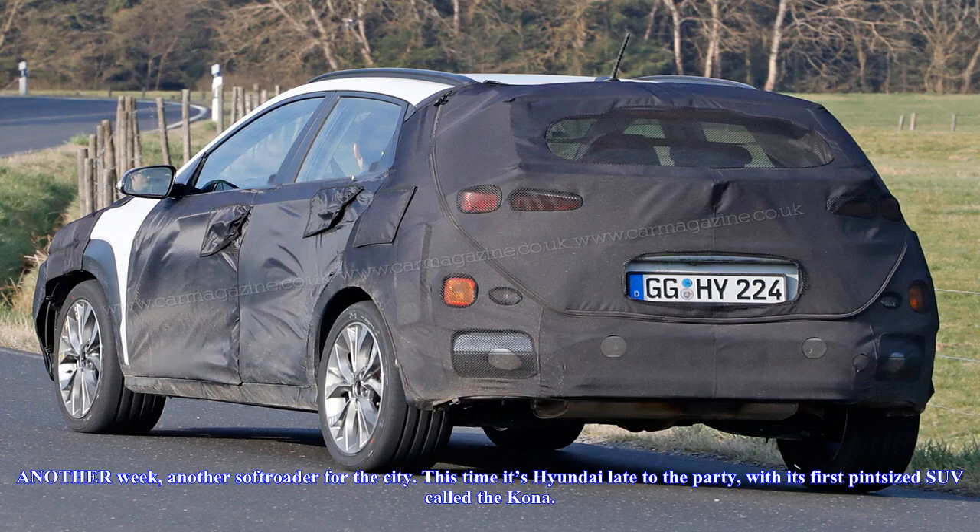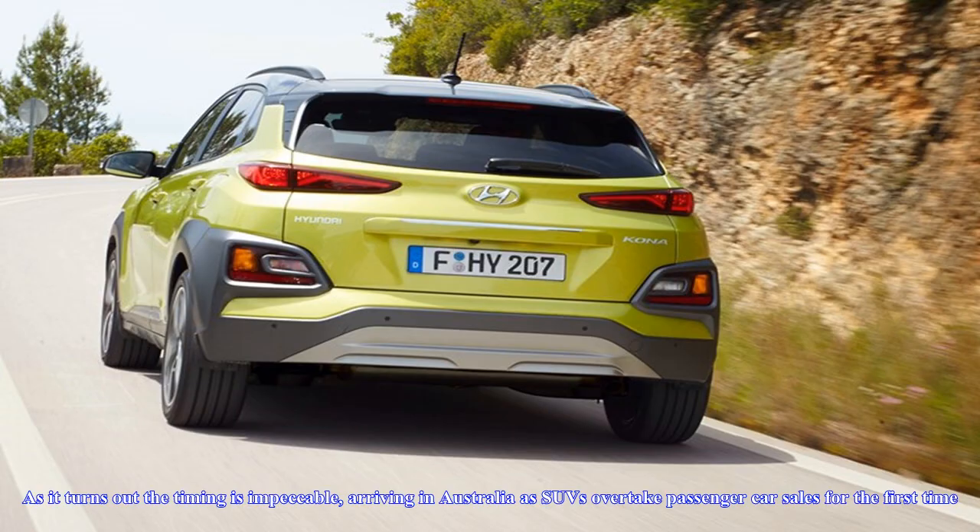Another week, another soft roader for the city. This time it's Hyundai, late to the party, with its first pint-sized SUV called the Kona. As it turns out, the timing is impeccable, arriving in Australia as SUVs overtake passenger car sales for the first time.